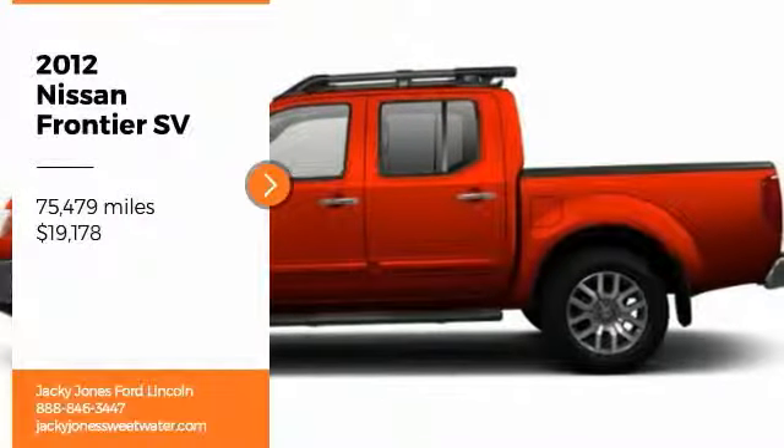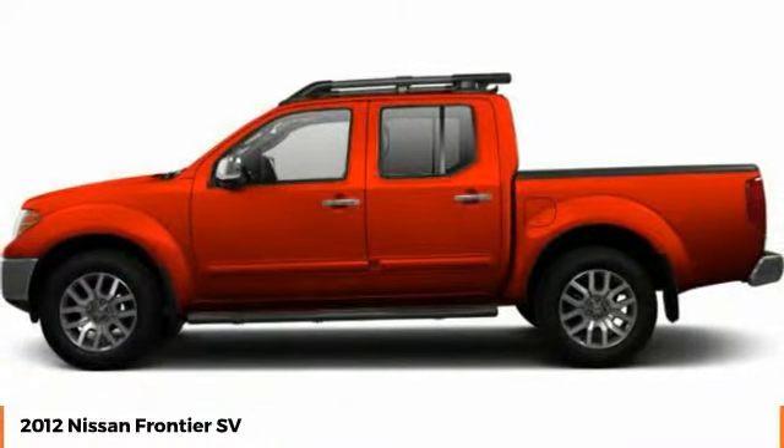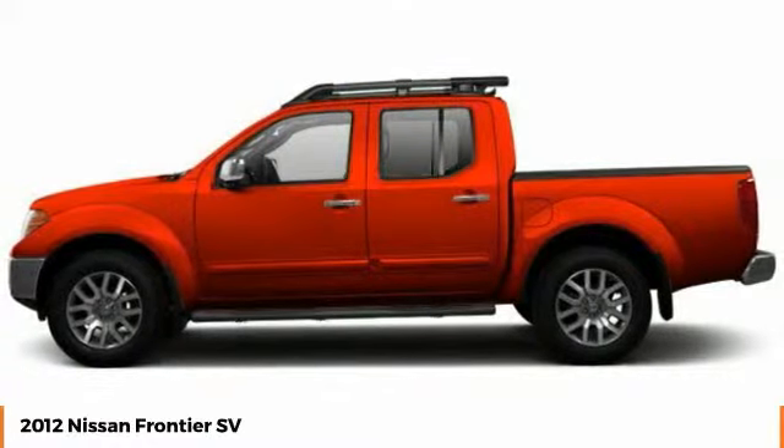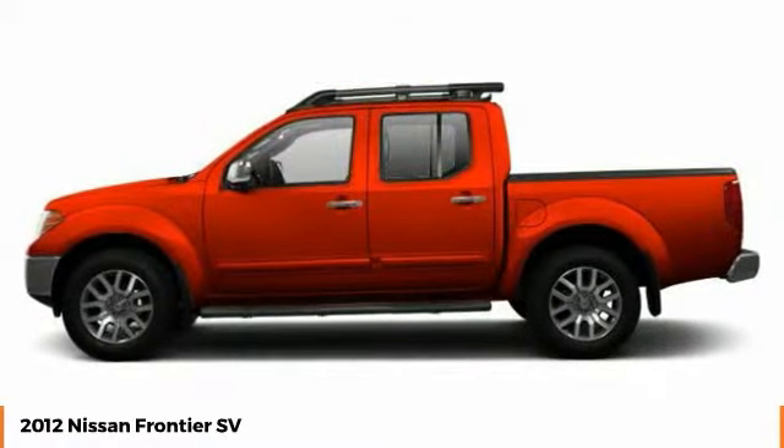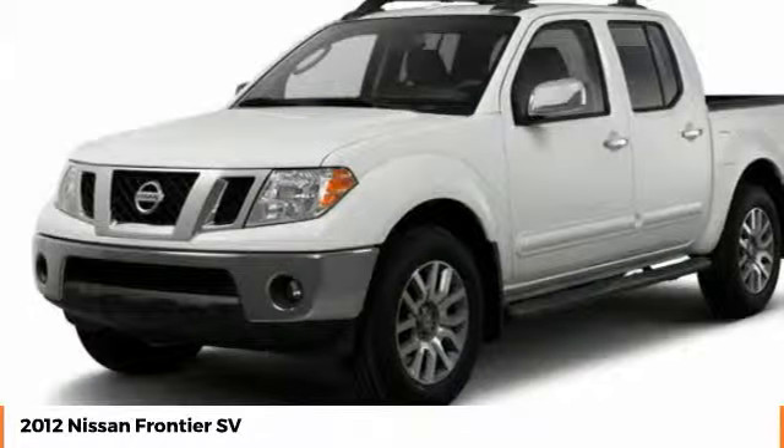Stop by and take a look at this 2012 Frontier. The Nissan Frontier offers a full-length, fully-boxed frame for strength, serious off-road capabilities, and a 5-star rating for side-impact crash safety.